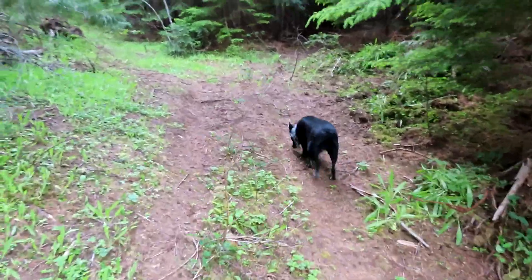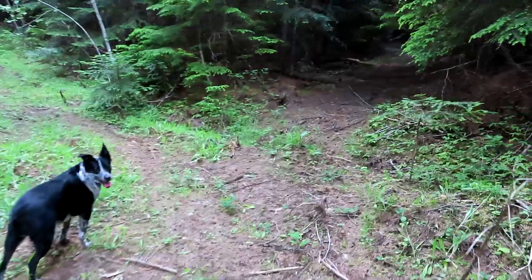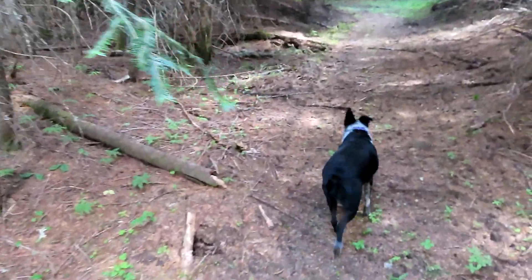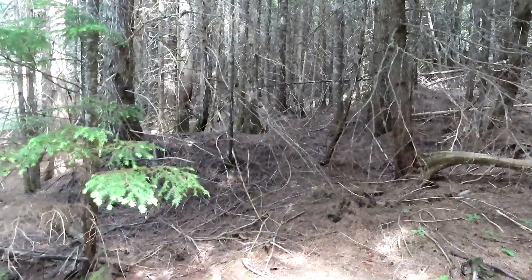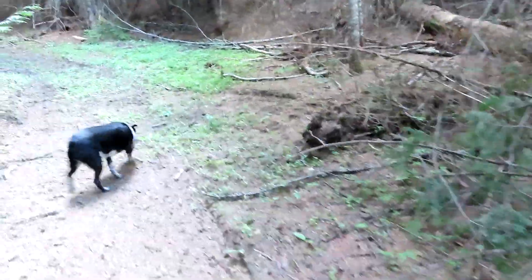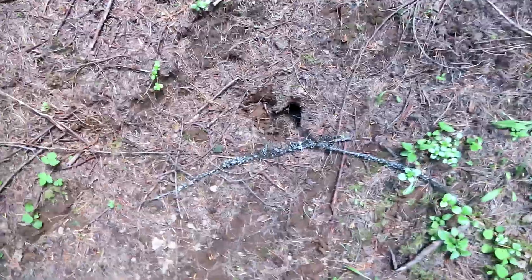Definitely got to bring my four-wheeler down here. Let's go to the right — a little skid road. Looks like I might need a skidder just to get in and out of here. Definitely got a lot of building material, a lot of firewood, and a lot of deer tracks. At least I'll get some meat for the winter.